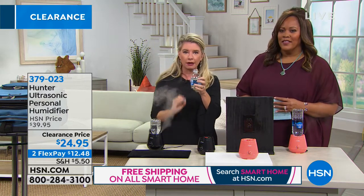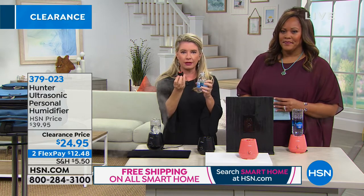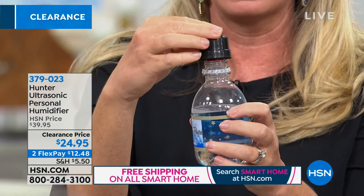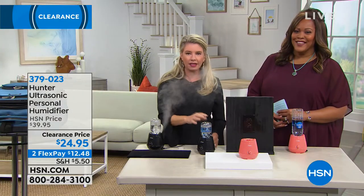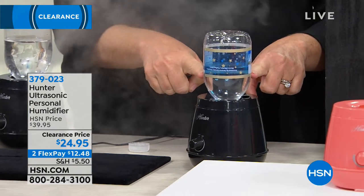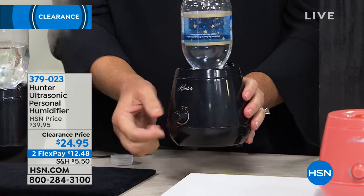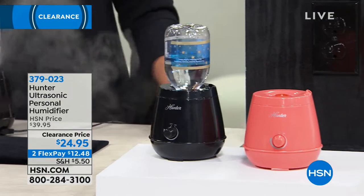Here's how to use it: unscrew the top of your water bottle. You've got this attachment at the top of the humidifier — you just take it and pop it on to the top of your water bottle. That's all you do. Then you can see it's getting to the perfect level. You plug it in and turn the knob up or down to get that perfect moisture level in the air.